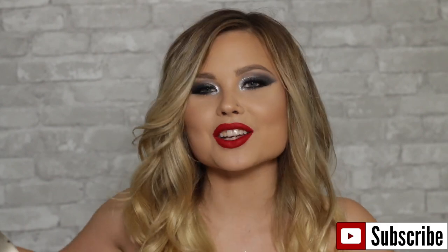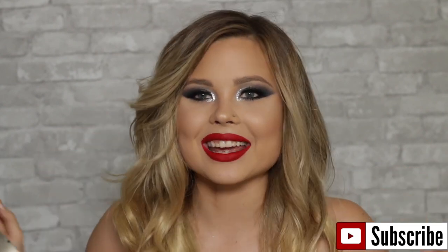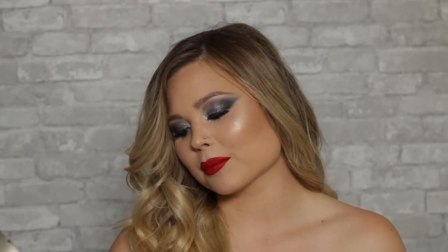Hey everyone and welcome back to my channel Megan Victoria. If you are new, please hit that subscribe button. If you are not new, welcome! So today we are doing this makeup look. When I always say I'm going out of my comfort zone, this actually is a little out of my comfort zone — this is like silver sparkle shimmer smoky and red lips, things I just don't do.